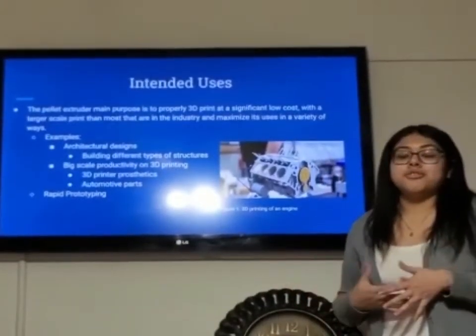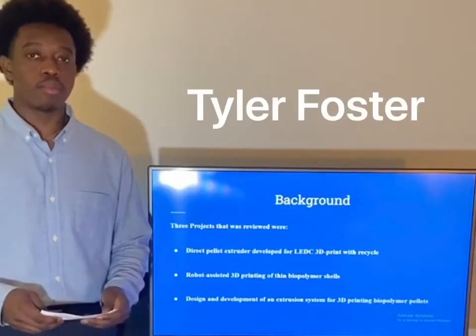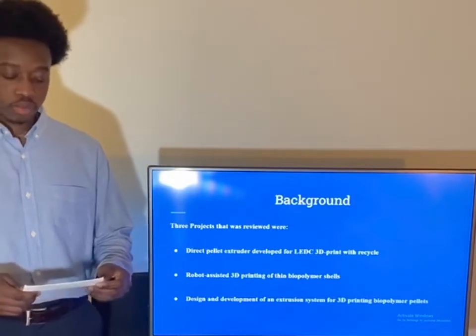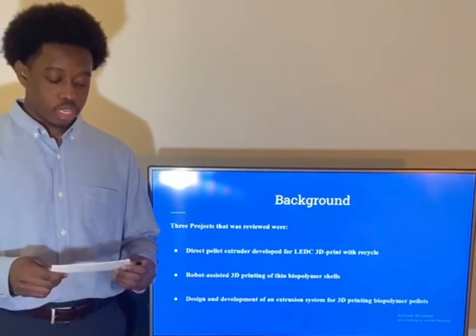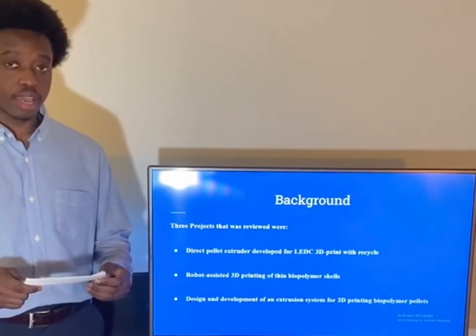Pretty much, the pellet extruder can help in rapid prototyping. Let's talk about background. Knowing a project's background is an essential part in successful development since it offers an overview that helps decide the project's needs.